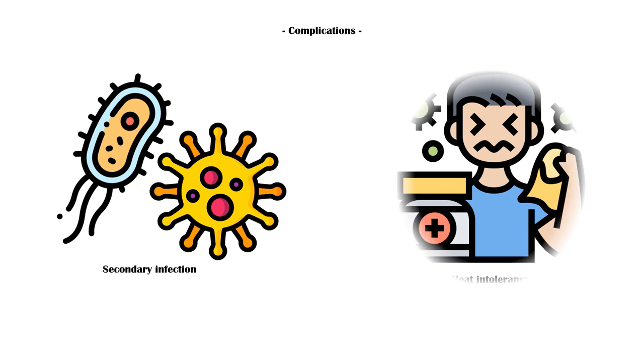The two most common complications of Miliaria are secondary infection and heat intolerance.